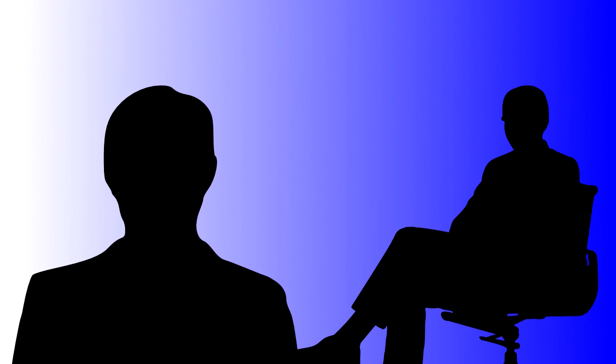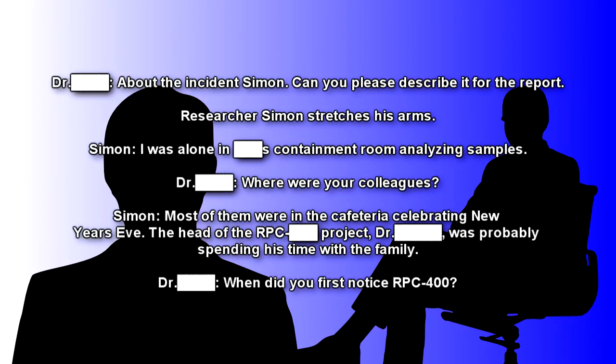Begin Log. Dr. B: Hello Simon, how are you? Simon: I'm — terrified. Dr. B: Simon, this is an official report. I must ask you to refrain from using such vulgar language. Simon: Sorry, my apologies. I'm still pretty shocked about the events that have just occurred. Dr. B: About the incident, Simon — can you please describe it for the report?